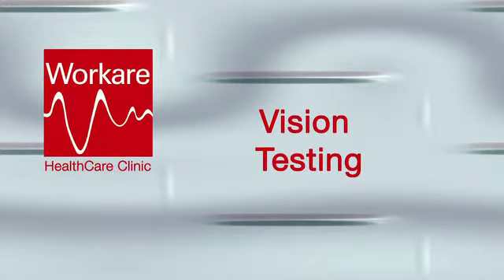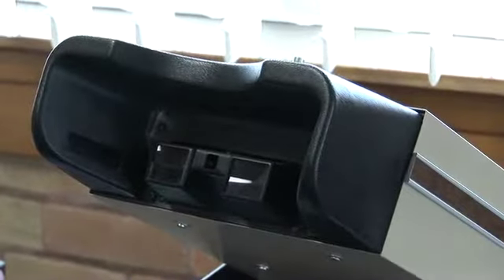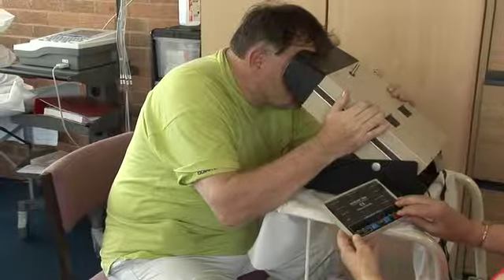Vision Testing. The Keystone machine measures near, mid, and long distance vision in each eye separately and in both eyes together. It can also analyse muscle balance and eye coordination, as well as colour and peripheral vision.